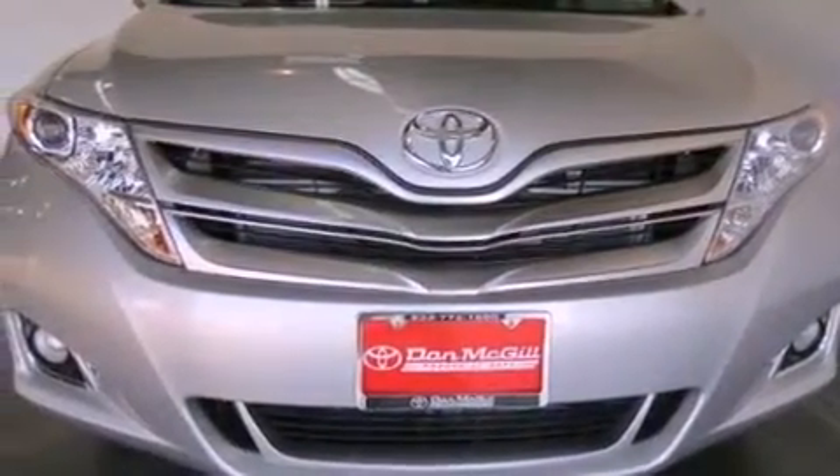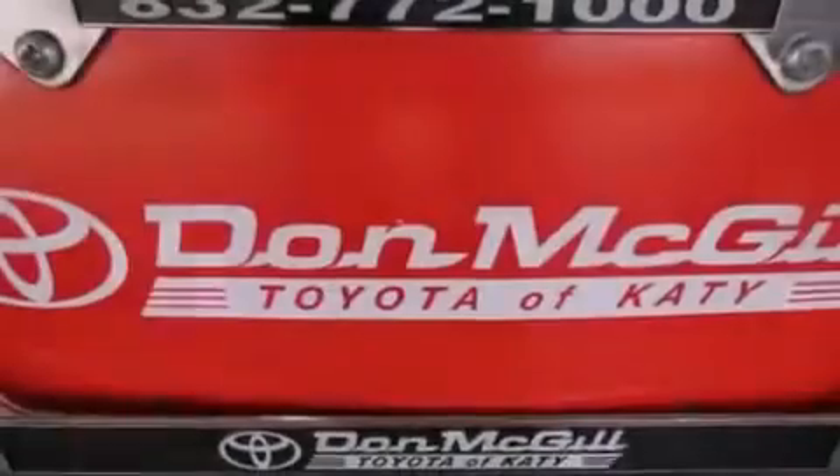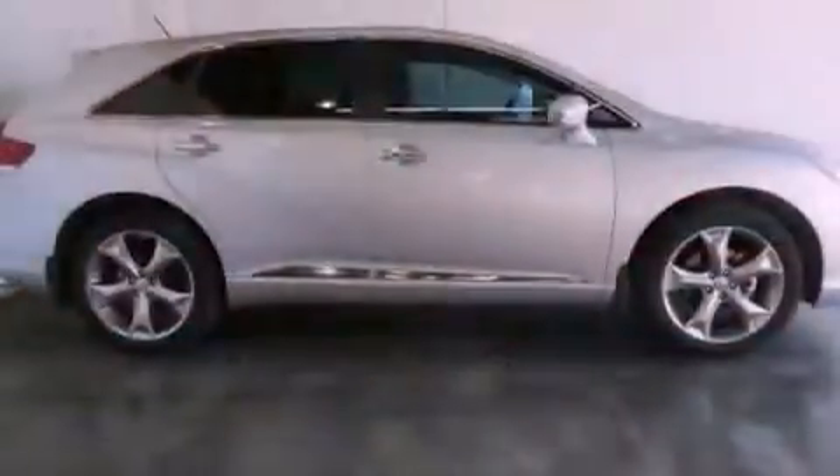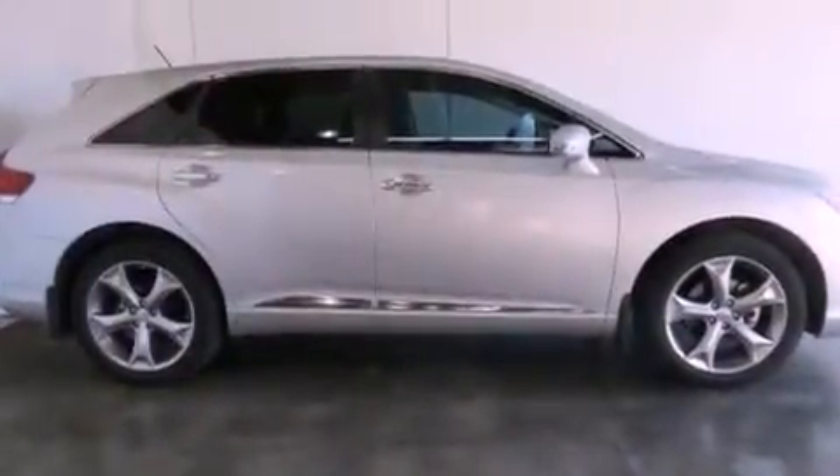Features include dual power seats, air conditioning, cruise control, an engine immobilizer theft deterrent system, and fog lamps.